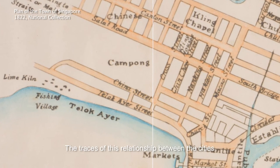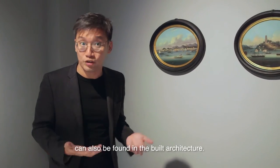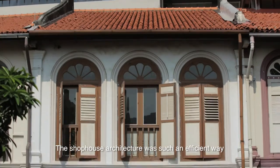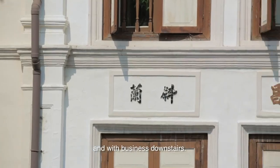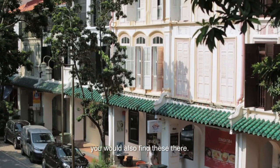The traces of this relationship between the cities can also be found in the built architecture. In Teluk Aie today, there are rows and rows of traditional shophouses. The shophouse architecture was such an efficient way of conducting a business, with the residential areas upstairs and business downstairs. If you go to Amoy, you would also find these there.